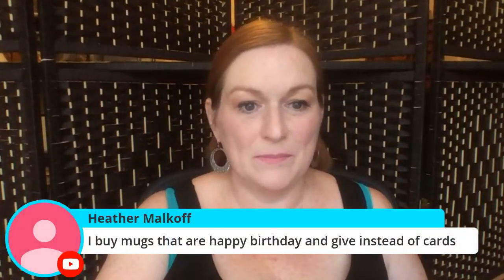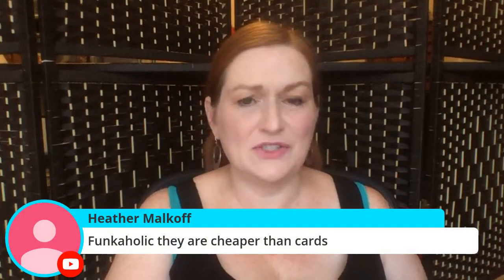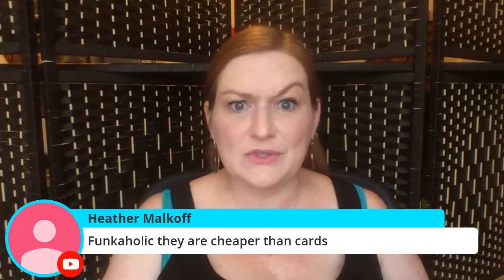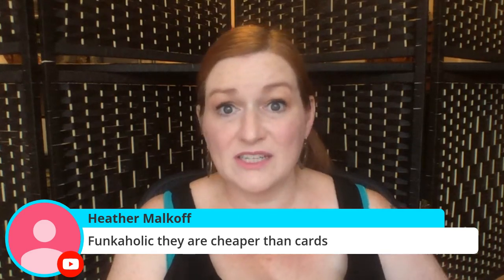Heather says she buys mugs that say 'Happy Birthday' and gives them instead of cards. Oh, nice! They're cheaper than cards — this is true. Some greeting cards are crazy expensive, and you know most people are just going to throw them in the trash anyway.